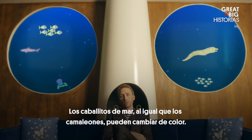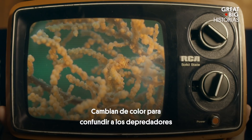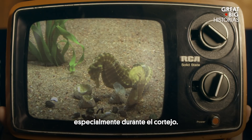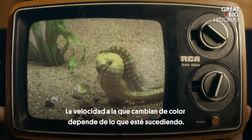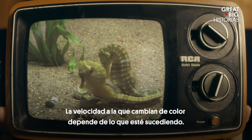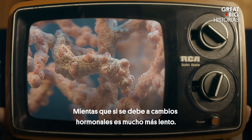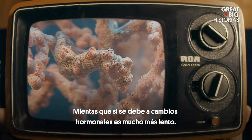Seahorses, much like chameleons, can change color. They change color to confuse predators, as well as to convey emotions to one another, especially during courtship. The speed at which they change color depends on what's happening. As a response to fear, it's rapid, whereas if it's due to hormonal changes, it's much slower.